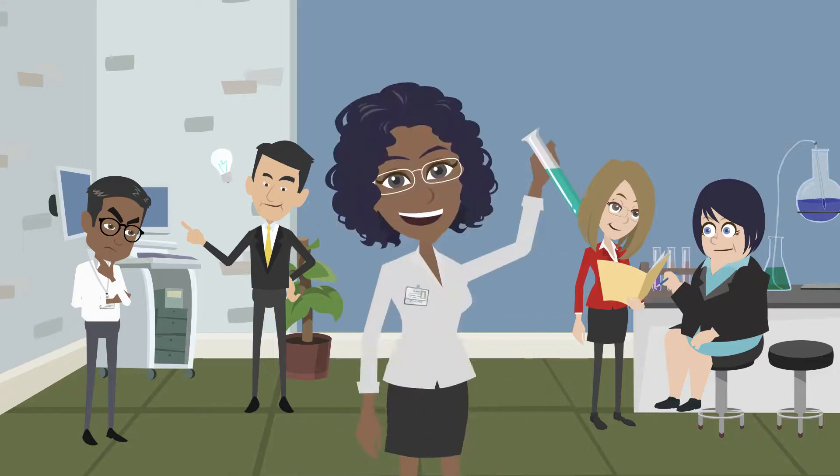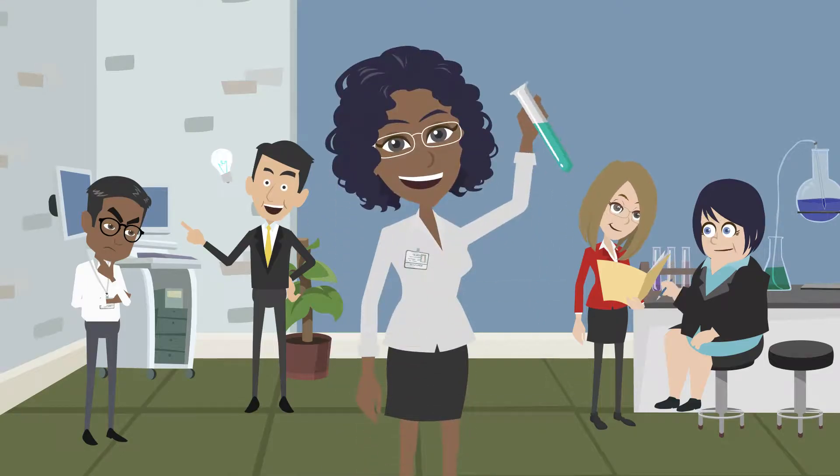The review emphasizes the investigator's qualities and readiness for independence, the innovativeness and potential impact of the approach, and the host institution's commitment to the investigator.